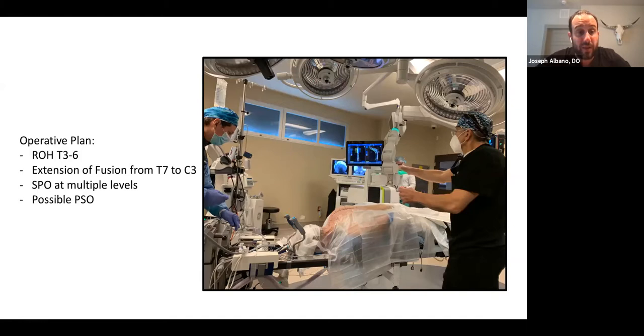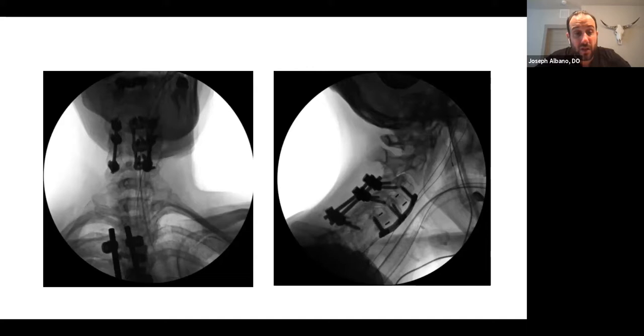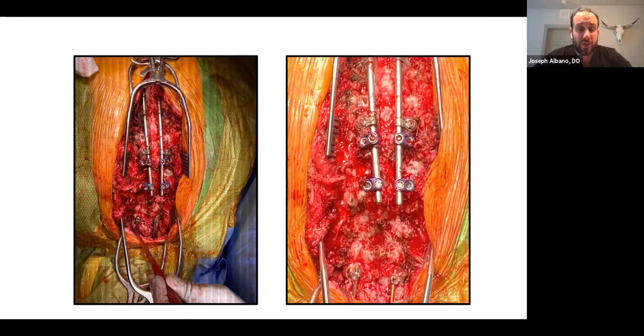Our plan was to remove hardware from T3 to T6, revise the screws, place pedicle screws up and connect to the rod. We planned Smith-Petersen osteotomies at multiple levels for deformity correction, and if we didn't have enough, we were prepared to do a pedicle subtraction osteotomy in the upper thoracic spine. Here are the preoperative fluoroscopic registration images showing the gap between the previous thoracolumbar construct and the cervical fusion. In gross dissection intraoperatively, you can see the sublaminar tether attachment mechanisms from the rod to the sublaminar spine. Of note, two or three vertebral segments are not even visible from the patient's head because the drop off is so significant.